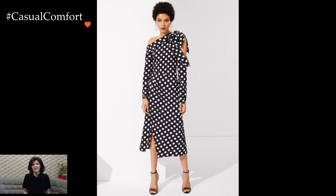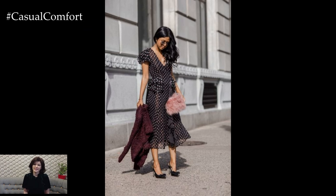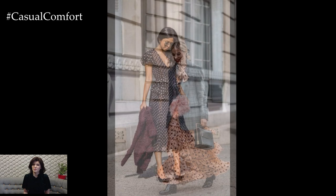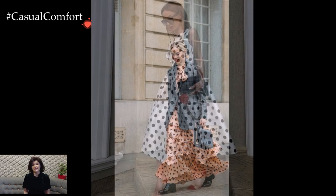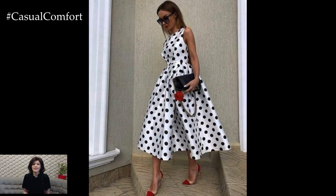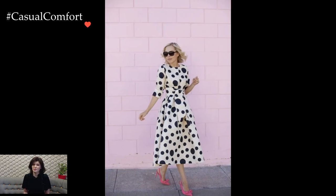Polka dot dresses, with their enduring appeal and timeless charm, offer a delightful canvas for self-expression. Whether embracing the retro vibes of the pattern or infusing it with a modern twist, a polka dot dress is a versatile and playful choice that effortlessly adapts to various occasions. In essence, it is a wardrobe classic that transcends fashion trends, making a polka dot dress a go-to option for those who appreciate both style and timelessness.